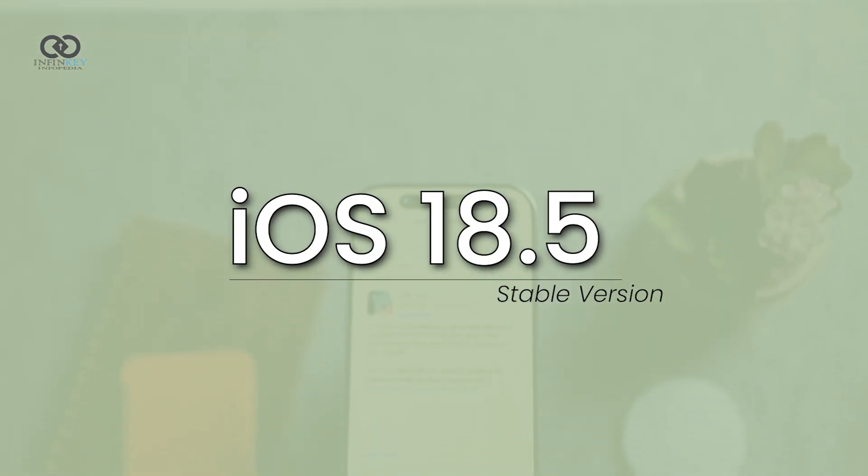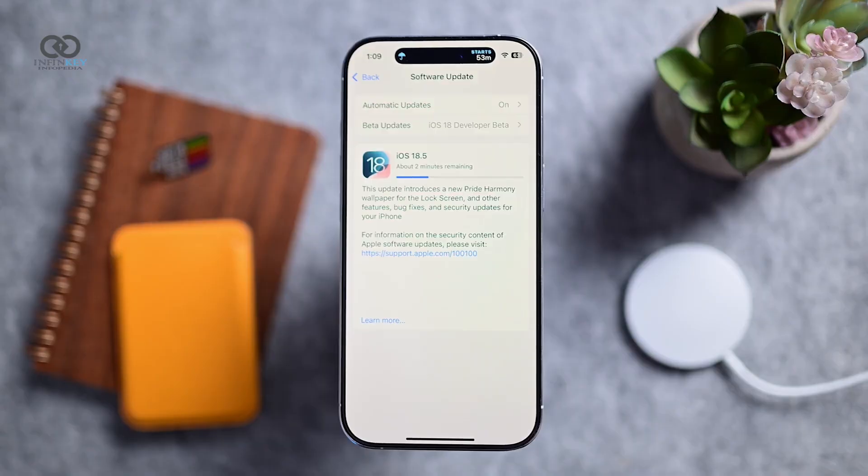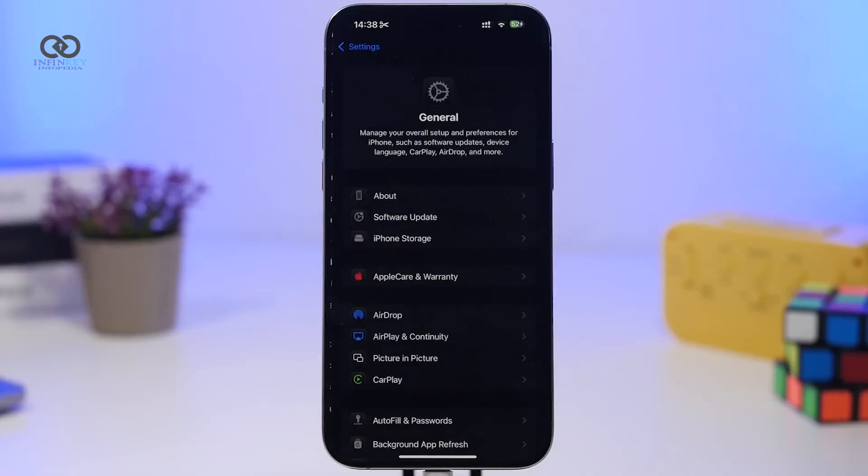iOS 18.5 has just been released globally and it's available for all users to update right now. To get the update, just go to your device's settings, then tap General and Software Update.